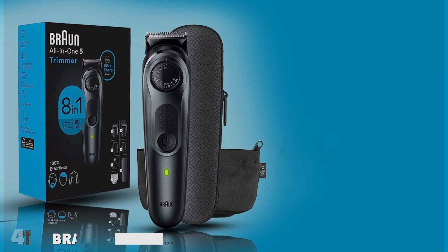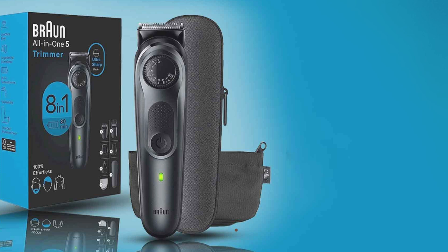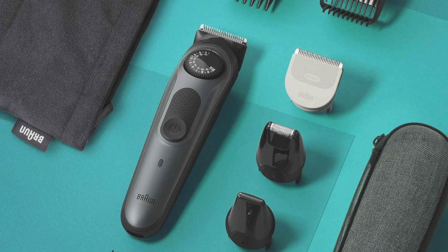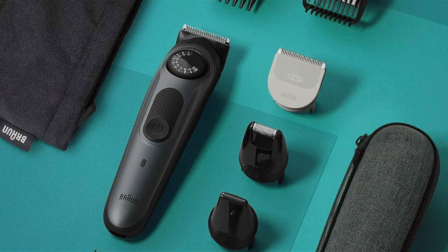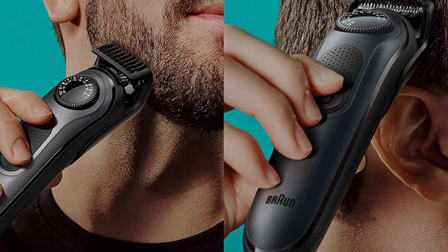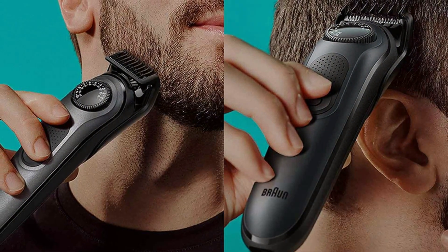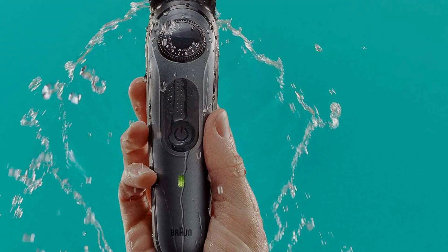Number 4: Braun All-in-One Style Kit Series 5 5471 — an 8-in-1 trimmer designed to meet all your grooming needs with precision and versatility. This sleek and ergonomic trimmer for men offers a modern design that's both stylish and practical, making it the perfect addition to your grooming routine. Equipped with eight different attachments, including beard and hair trimmers, a precision trimmer, and a body groomer, the Braun Series 5 5471 provides everything you need for a well-groomed look from head to toe.